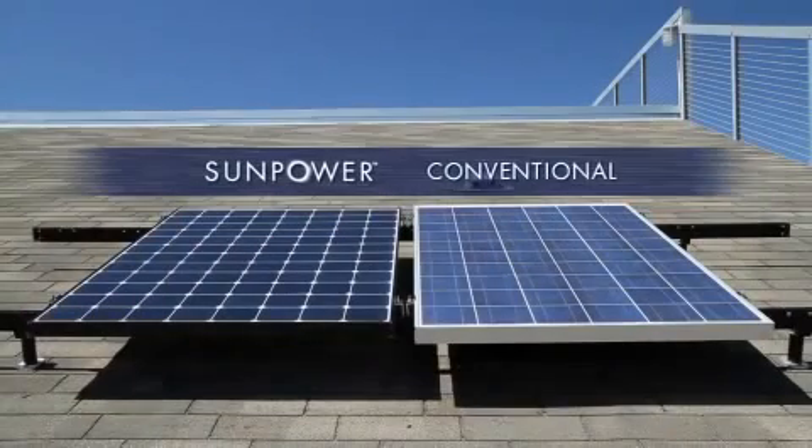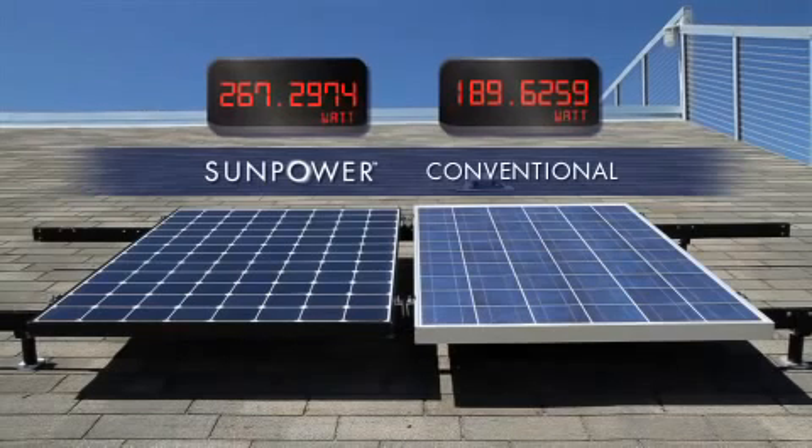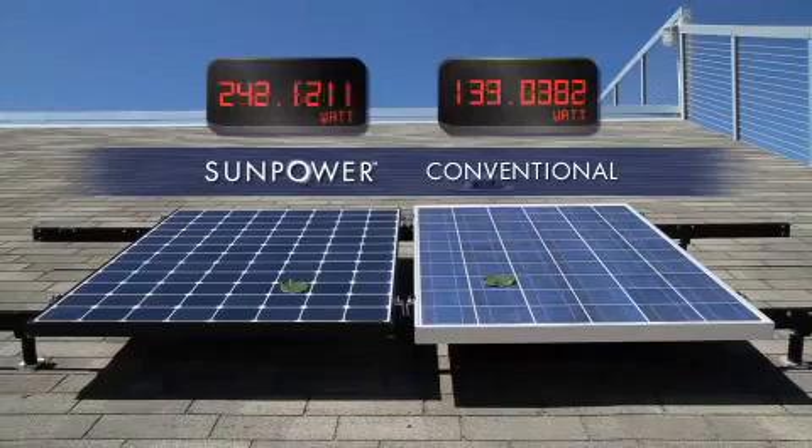Let's look at the power output of two panels under shading in this experiment. SunPower panels are more efficient than conventional panels to begin with, so they produce more power. Now let's see what happens when we shade a small portion of the panel.